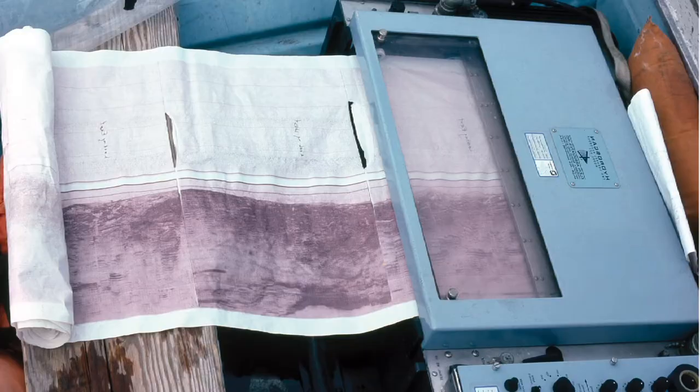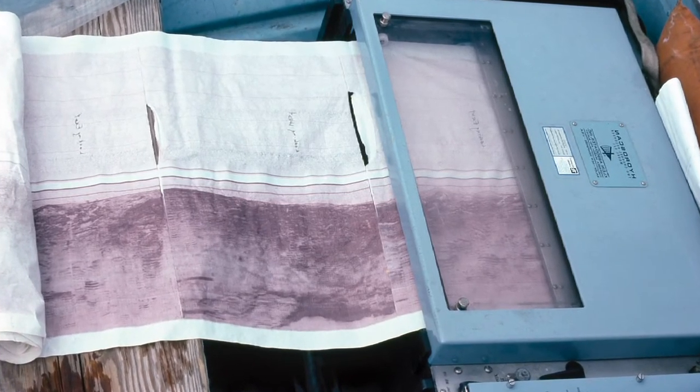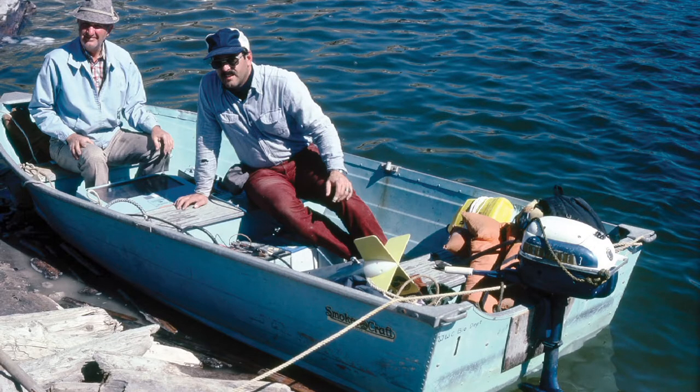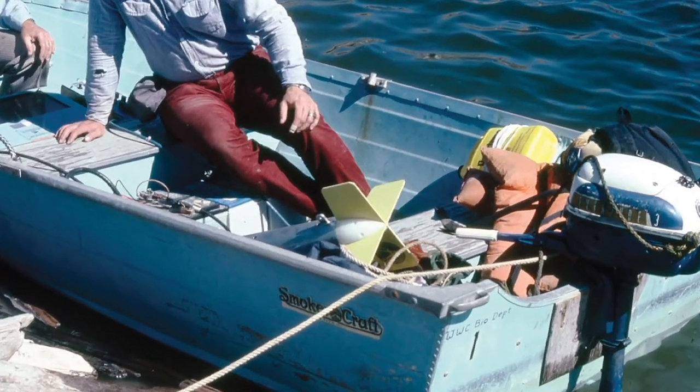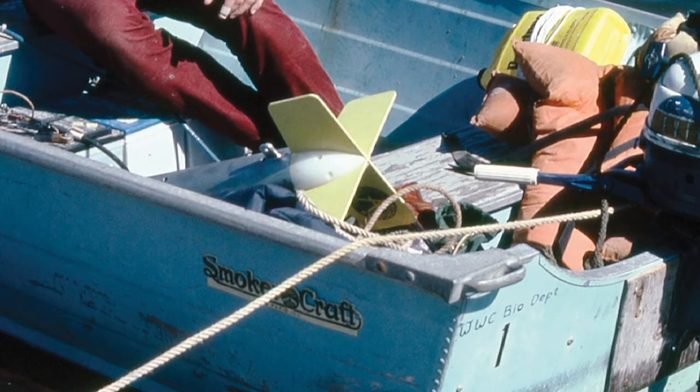One way we could study the logs is by sonar survey. We brought a sonar device into the lake in a boat — automobile batteries, a sonar recorder — and we towed the sonar tow fish under the boat and did the sonar survey of the lake.